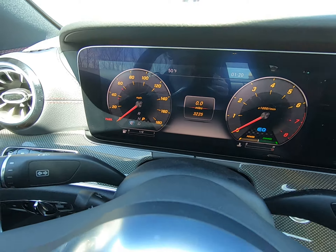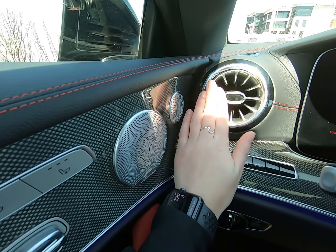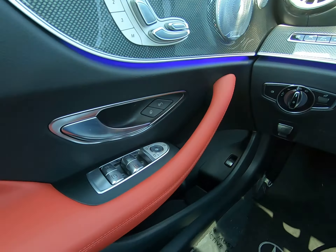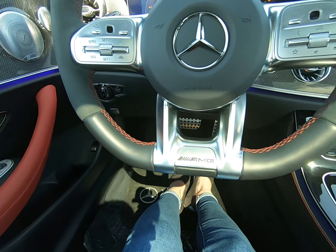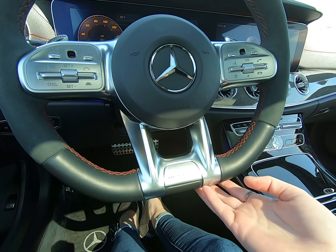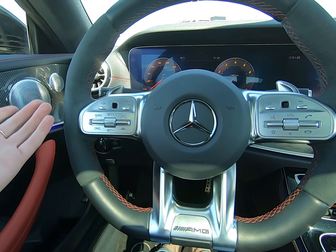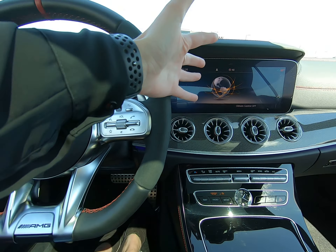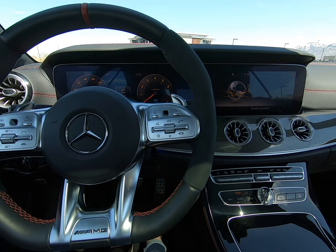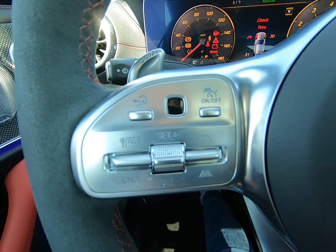Up top inside you can see we only have 3,200 miles on this. It's pre-owned but pretty much brand new — the interior is in pristine condition, nothing really to point out on the negative side. AMG flat-bottom steering wheel. We have our 2019 controls here: the left side of the steering wheel controls our main dashboard, and the right side controls this center console.